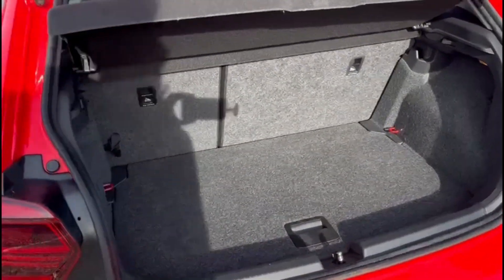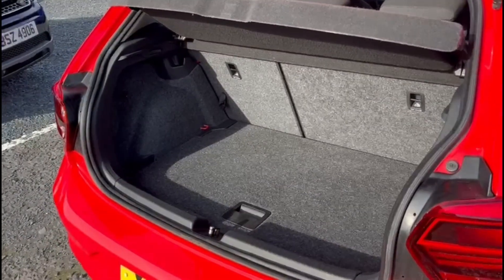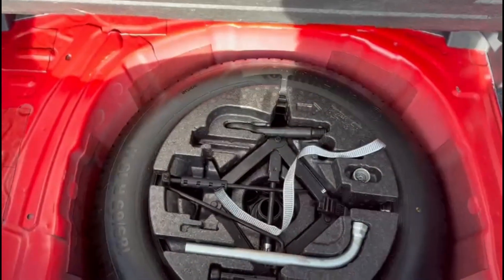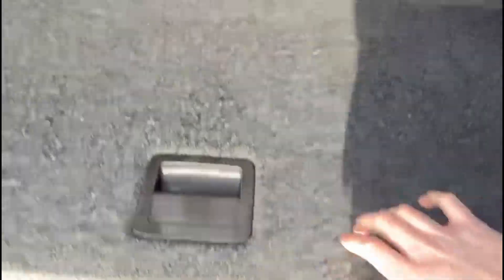And not a bad boot space given that it is the hatchback model. Something else we don't see that often anymore — a full spare wheel kit. It's never been used as well.